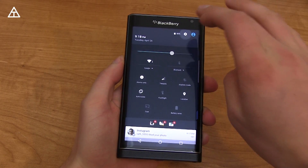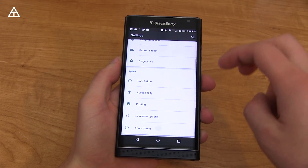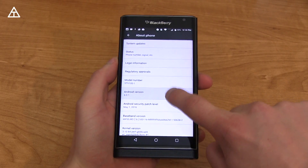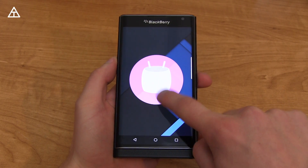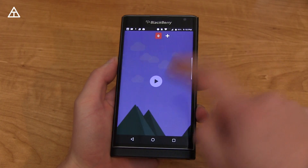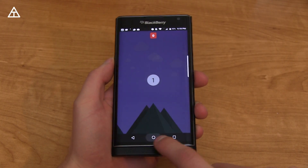Let's take a look by first jumping into Settings, scrolling down to About Phone, and you'll see Android version 6.0.1. You can quickly tap on it to get to the Easter egg. You can press and hold on this icon, and you can play your Android Flappy Bird if you'd like to.